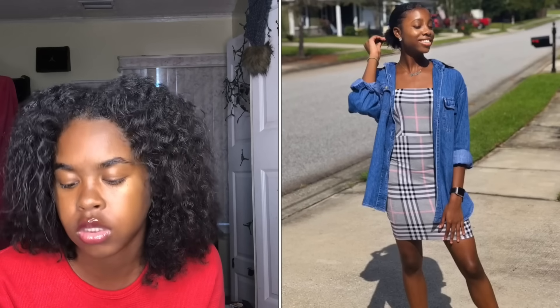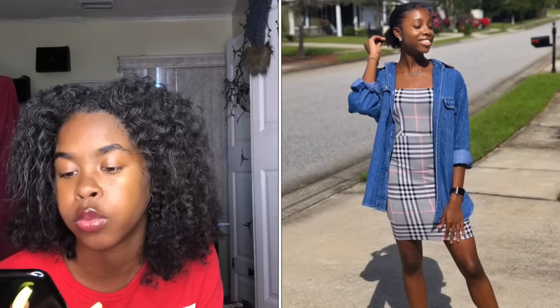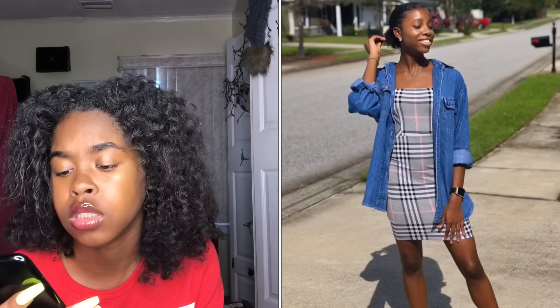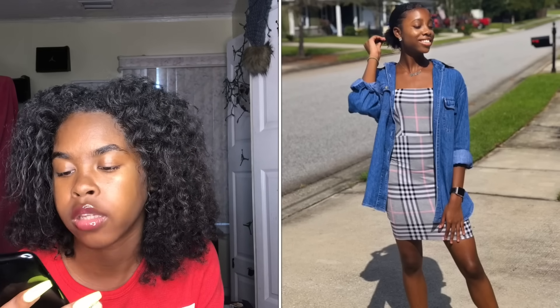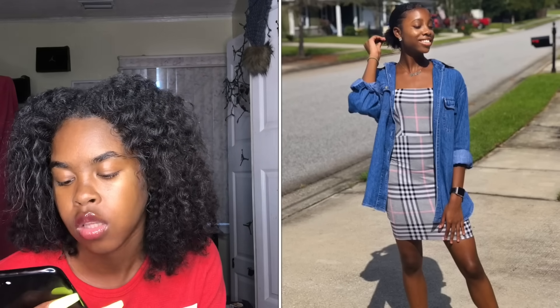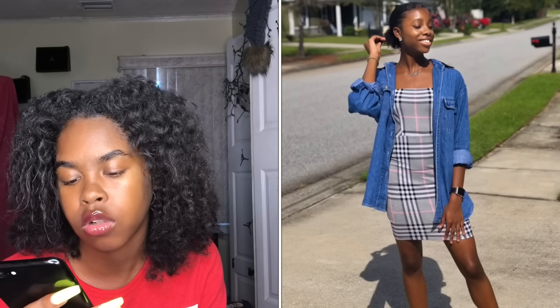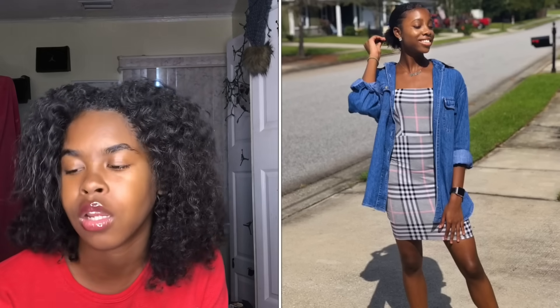Next we have her — she's got on a super cute outfit, really cute and girly too. Would I wear this? I don't think so because I don't really like dresses, but this is super cute. I like the long jacket look with the sneaker — that's cute. That's actually cute on her, so I'm gonna give it an 8.5.